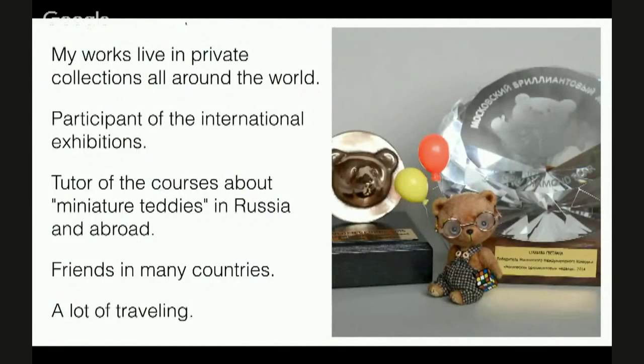I have been doing this for 6 years. I couldn't even imagine I would achieve such results. Now my works are in Russia, Europe, America, Canada, Australia and Africa. Regularly I take part in international exhibitions in Russia and in Europe. I am a steady participant of the United States online show. I was rewarded more than once during international competitions in the miniature category. I have been giving workshops about how to make a miniature since 2013, in Russia and abroad. I taught more than 100 people.